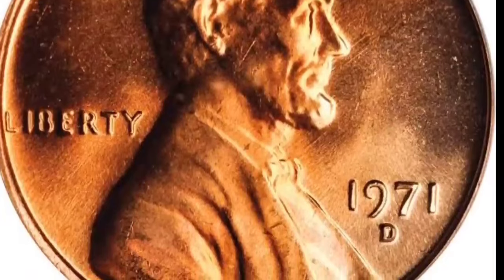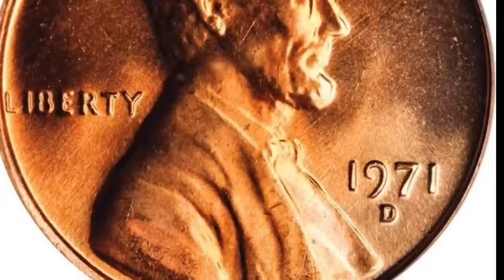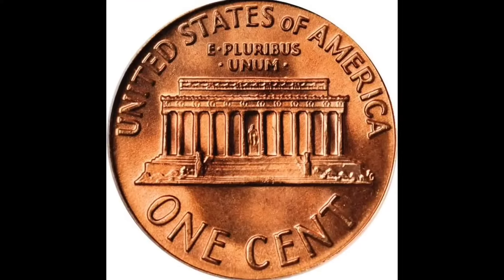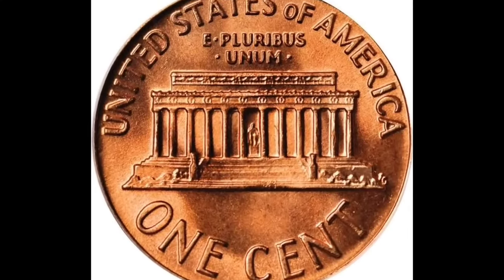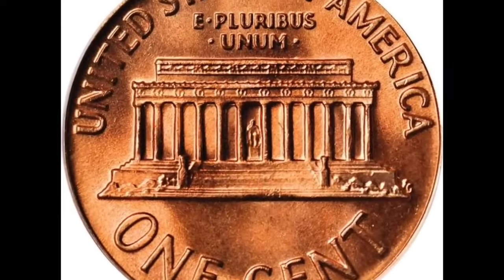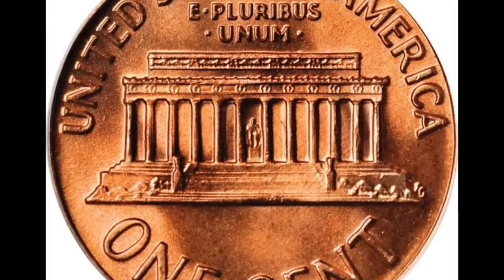Whether minted in Philadelphia, Denver, or San Francisco, each penny holds its unique tale. So gather round, folks, as we embark on this exhilarating journey to discover the hidden treasures and let the knowledge shine, increasing awareness one penny at a time.